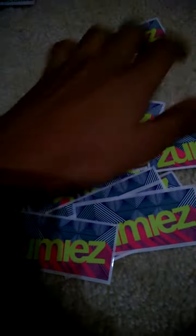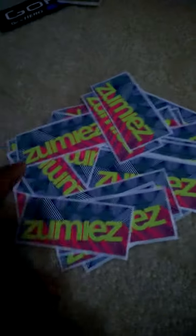So far I went to Zumiez and Vans. A few weeks ago I got these ones from Zumiez. He gave me a bunch, but I gave about 70% of all my stickers away.